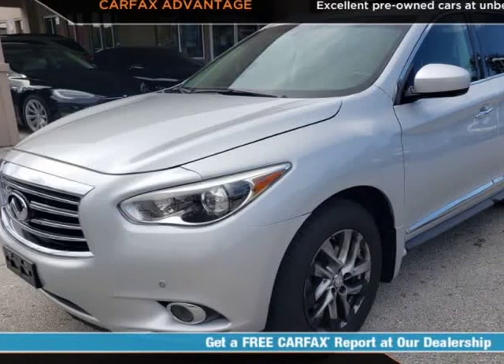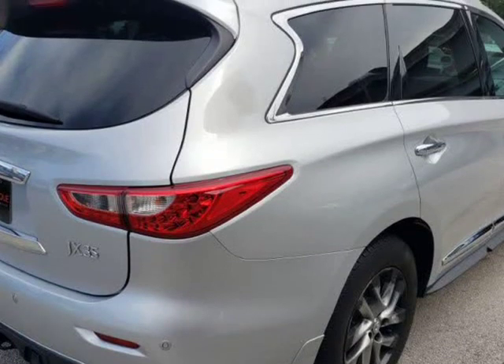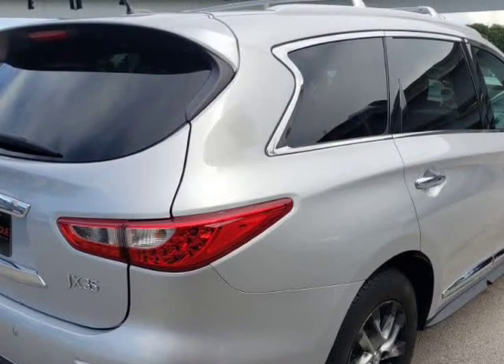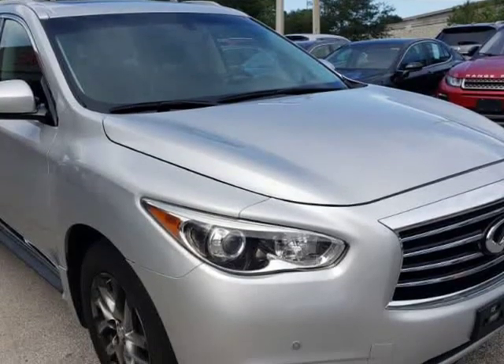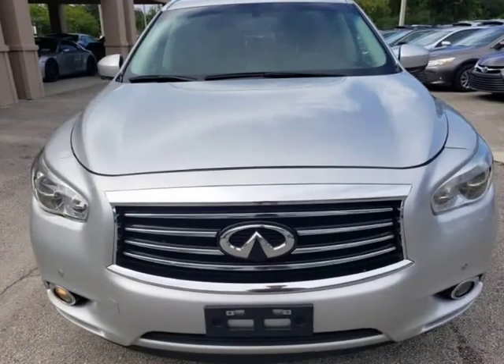This 2013 Infiniti JX35 is brought to you by Auto Boutique. Auto Boutique is proud to offer excellent pre-owned vehicles priced thousands of dollars below retail value. Found a similar vehicle at a lower price? We will match it.